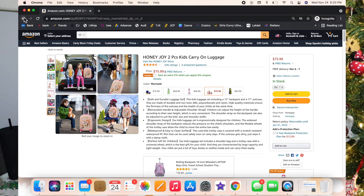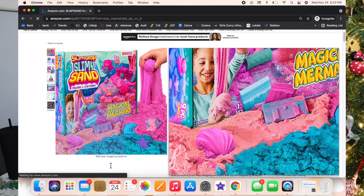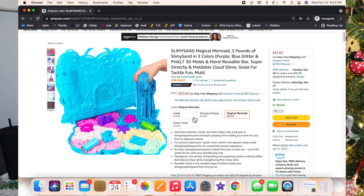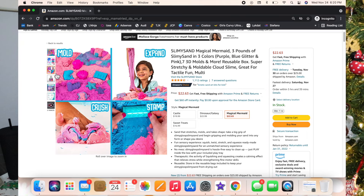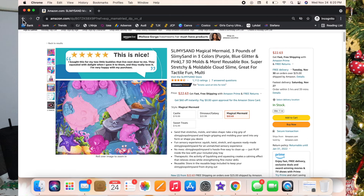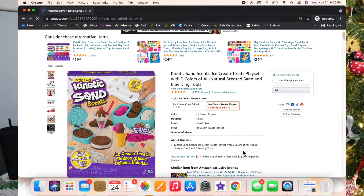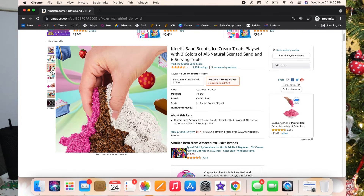The mermaid one is my favorite. Going on to the next one — the Slimy Sand Magical Mermaid Kit. I picked this up at Costco but found it on Amazon too and the price difference wasn't bad. Luxie loves playing in the sand so it's kind of a dream come true. There's also a kinetic sand ice cream treats play set — it's got three different colors and you can scoop it out and make little ice cream sandwiches, sundaes, and cones.